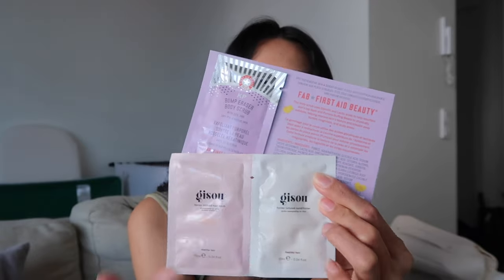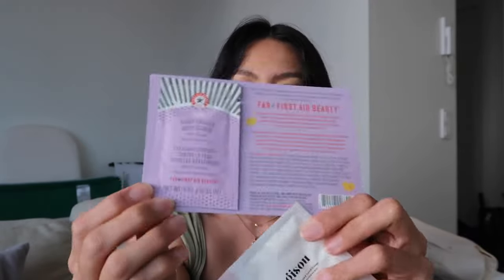That's it for Sephora. I also got two samples — one is the Jisoo shampoo and conditioner, and the other is a bump eraser body scrub. I'm curious to try them both.